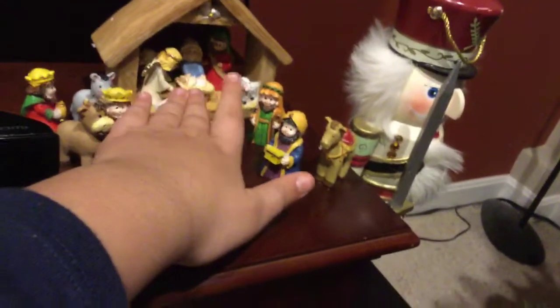And then here we have another nutcracker. Then you come over here — we have these Jesus things. We have little people, we have little animals, and then here's baby Jesus, Mary, and everything else.